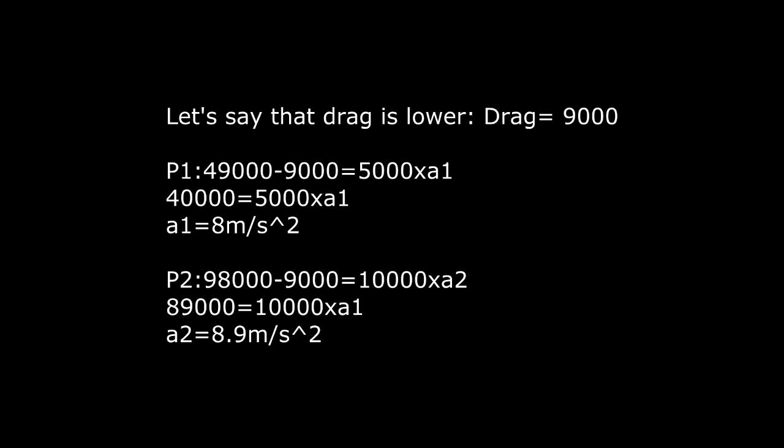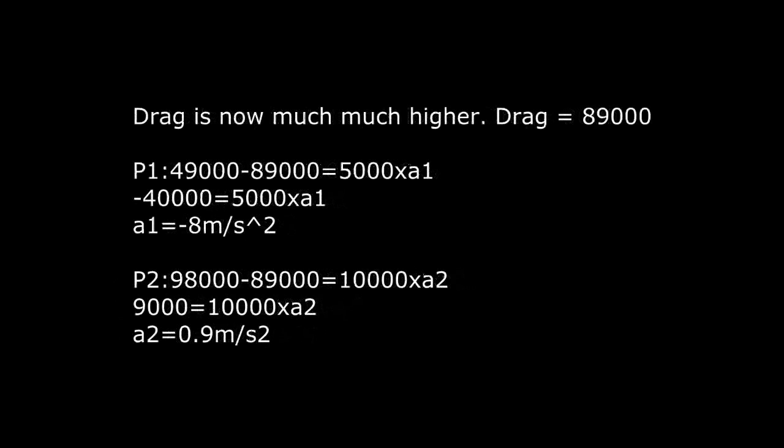Now let's look at a much higher drag scenario. Drag is now 89,000 Newtons — huge. For Plane 1, the acceleration is actually negative: the plane is slowing down because drag overpowers gravity. On the heavier plane, however, it is still accelerating. This means that the higher the drag is, the greater the acceleration advantage for the heavier plane, because the lighter plane is stopped by drag much sooner. It's pretty clear that the heavier plane is going to dive much better throughout.